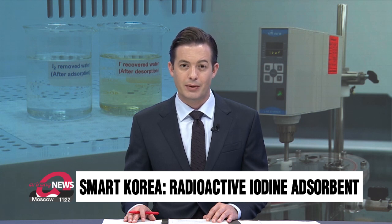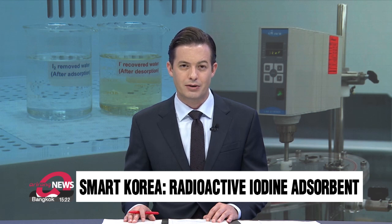They've succeeded already with radioactive iodine. In a third installment in her Smart Korea series, our Shin-yan looks at this important research.